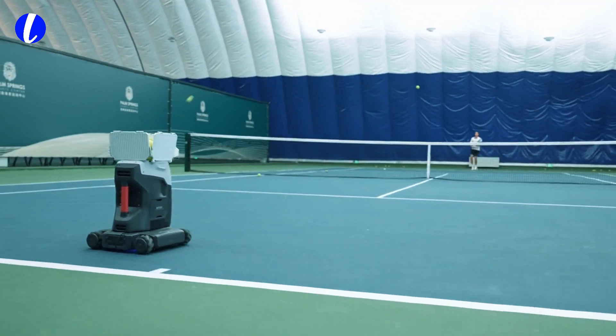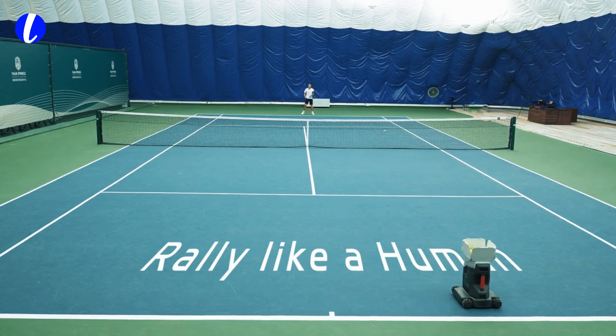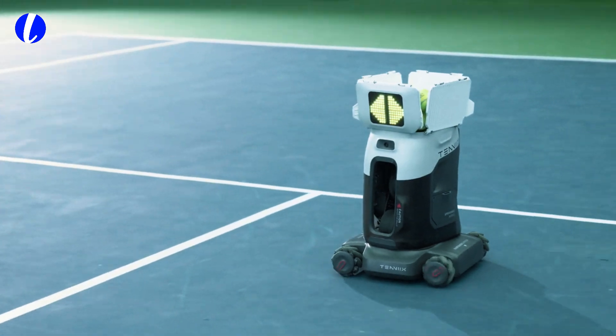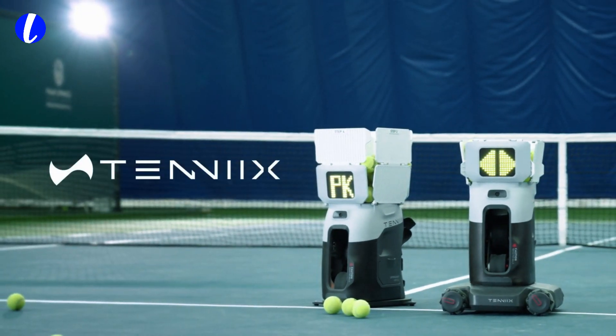So whether you're chasing a championship or just leveling up your game, Tenex is your 24-7 partner. Portable. Powerful. Personal. This isn't the future of tennis — this is now. Tenex. Train smarter. Play harder. And experience tennis like never before.